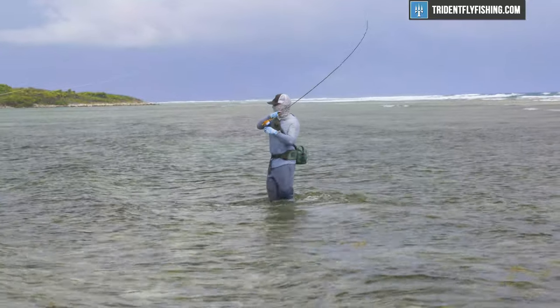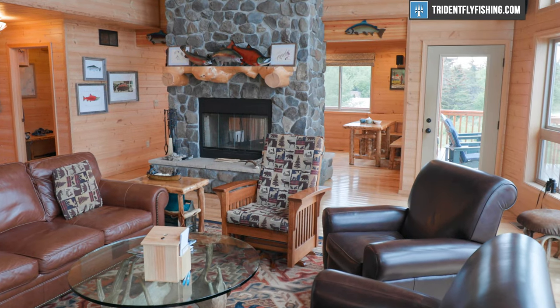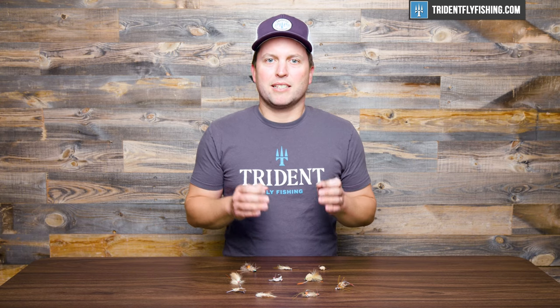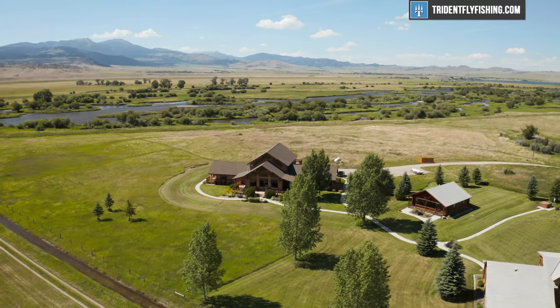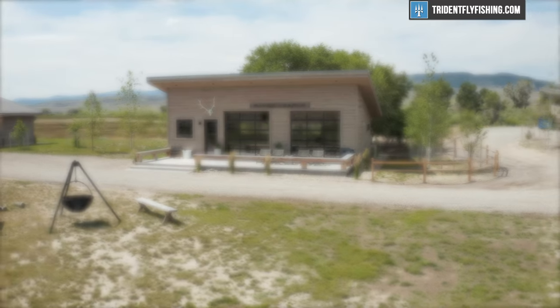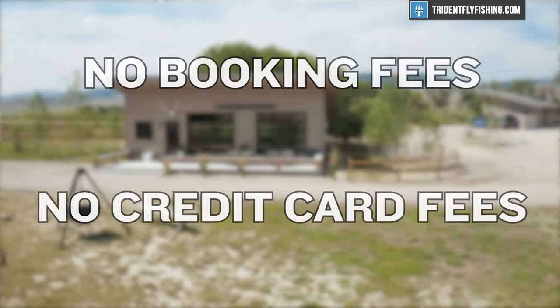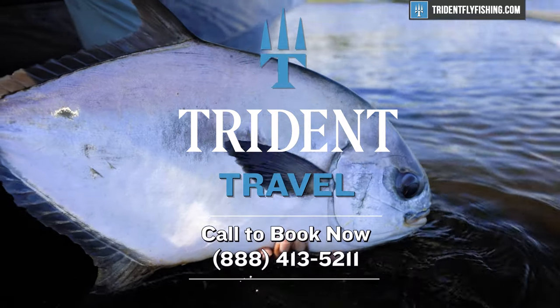Before I start talking about these flies, I wanted to let you know about Trident Travel, which is our brand new destination travel service. We've designed it using our years and years of angling travel experience to help you book the absolute best fly fishing trip every single time. Best of all, you'll never pay more than going direct through the lodge, and we never charge booking fees or credit card fees. There's absolutely no better way to catch a permit than booking your next trip with Trident Travel.